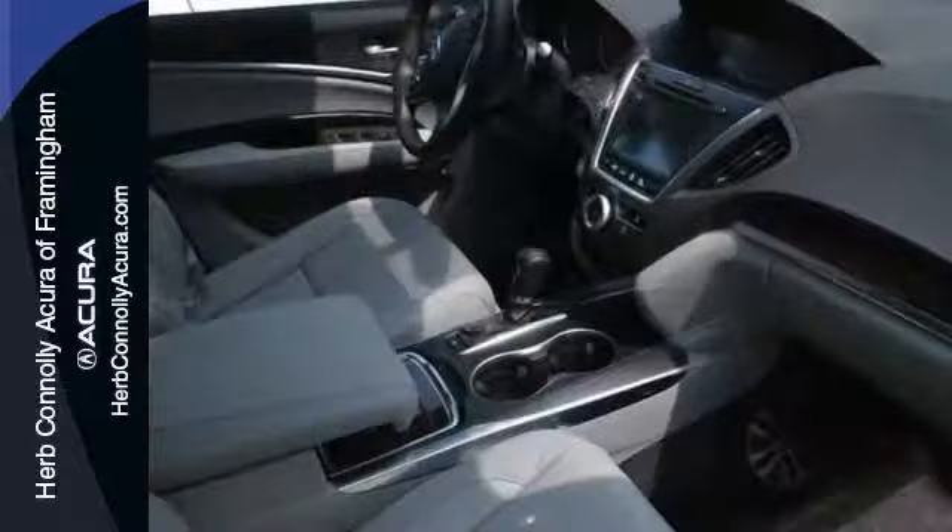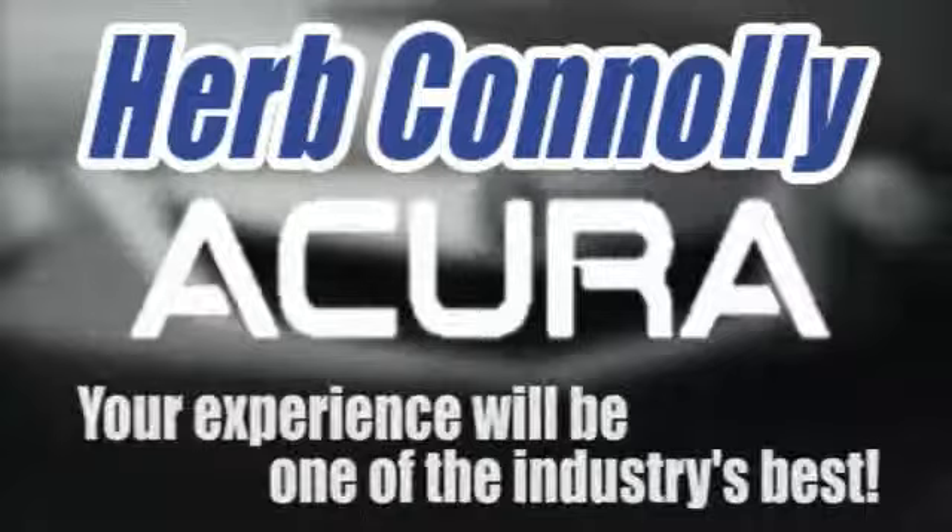We'd love to have you take it for a test drive. Herb Connelly Acura, meeting and exceeding expectations one customer at a time. Stop in today — we're conveniently located at 500 Worcester Road, Route 9 in Framingham, Massachusetts.